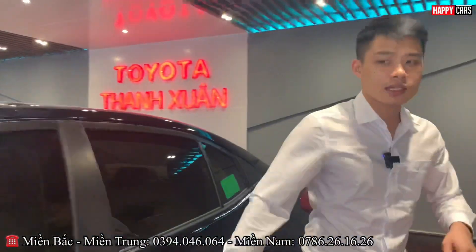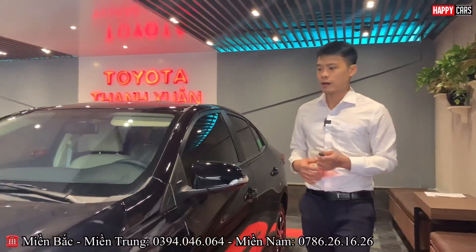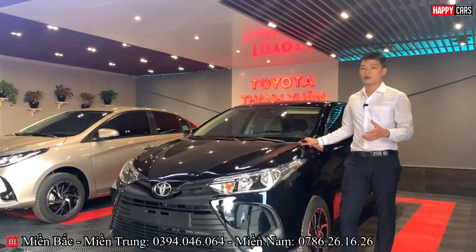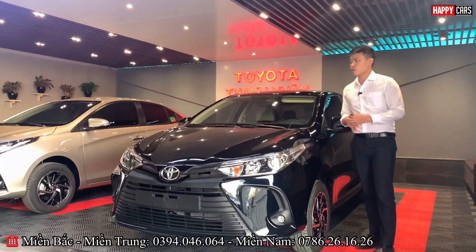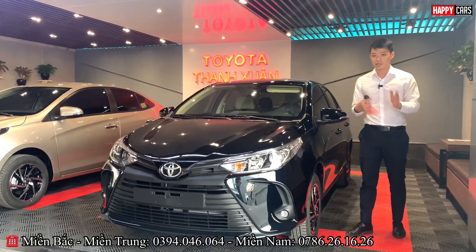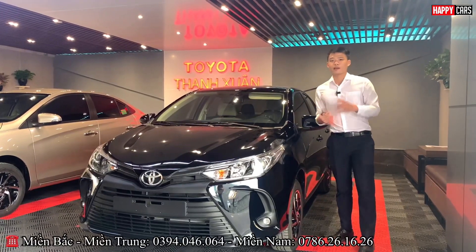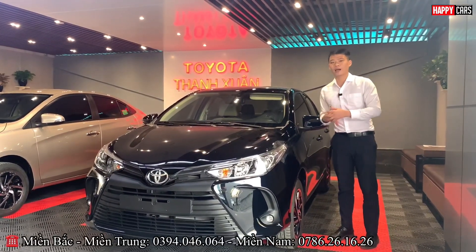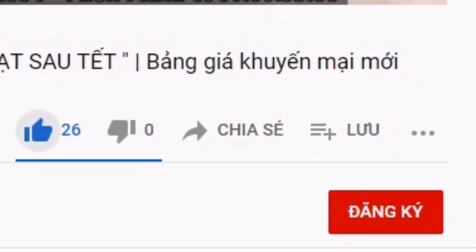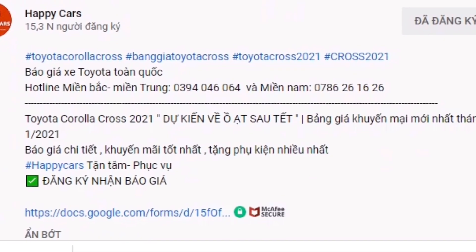So Minh Huấn has just shared about this car. With a 1.5L engine, fuel consumption is very impressive — around 5 liters per 100km on the highway and 6-7 liters in the city. Choosing the CVT variant is an extremely sensible choice. Please contact our hotline at 0394046064 to purchase from Minh Huấn at Toyota Thanh Xuân and for consultation on the Toyota Vios. Don't forget to subscribe to the HBK channel and turn on the bell notification. See you in the next video. Like and subscribe, press the bell to receive the latest updates.